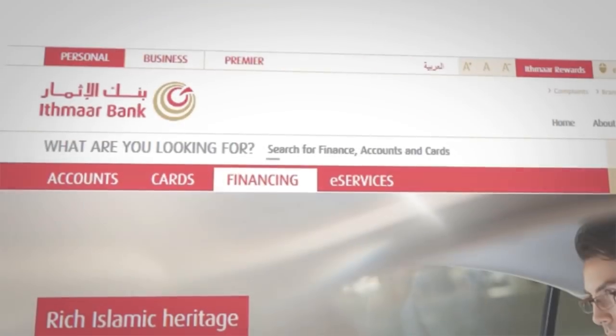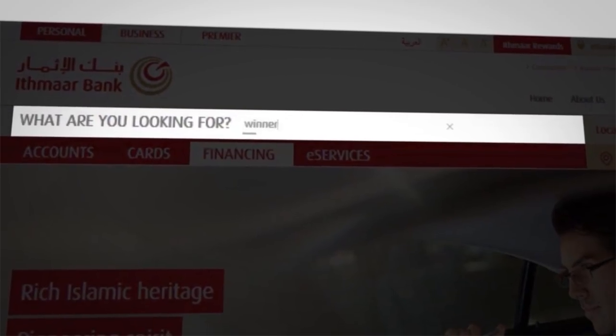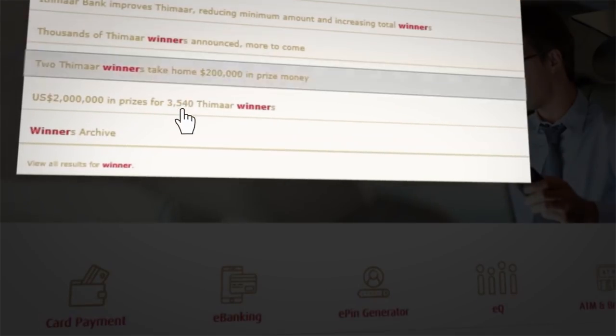The search engine has been improved and includes predictive text to help you save time. Simply click on the search bar, write a keyword, and go straight to what you need.